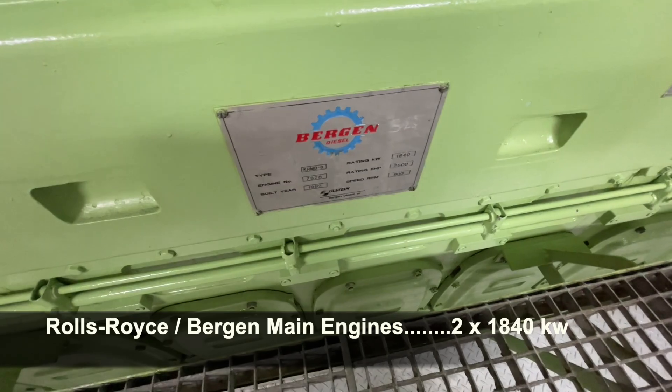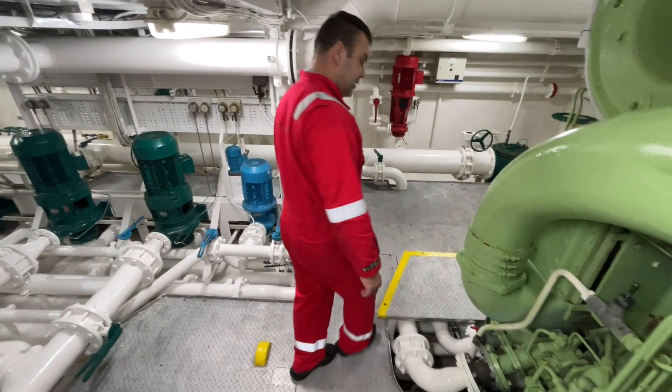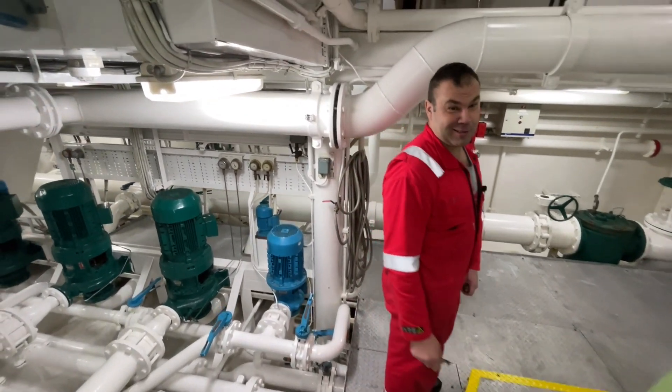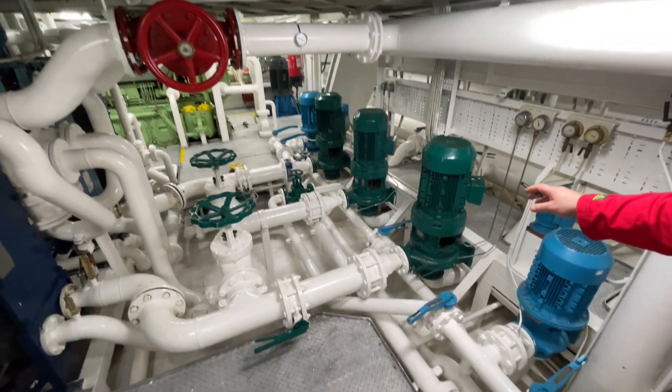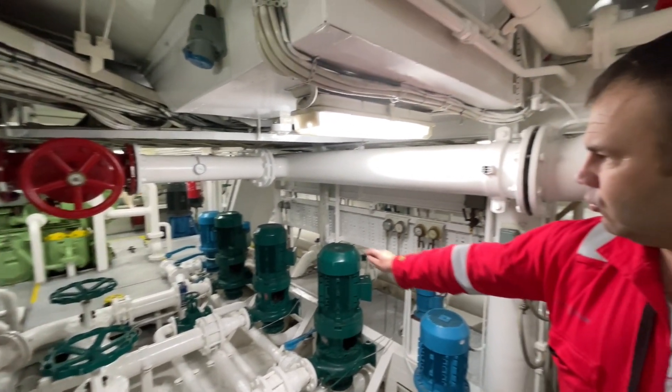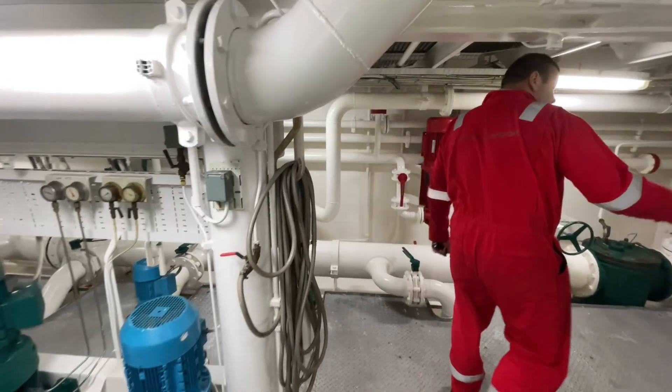These engines have been good for us — we tested them last time. These are the sea water pumps: number two, number one, and this is the emergency ballast pump.